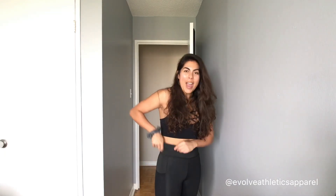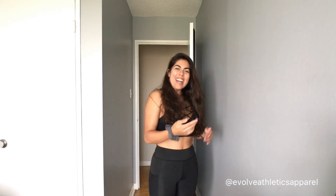Hey guys, it's your girl J-Mac and we're going to do our first ever review on a local fitness brand called Evolve Athletics. They're located in Toronto, Canada. I'm kind of excited to just do a mini review — what I find in these pants. Alright, so let's get started.